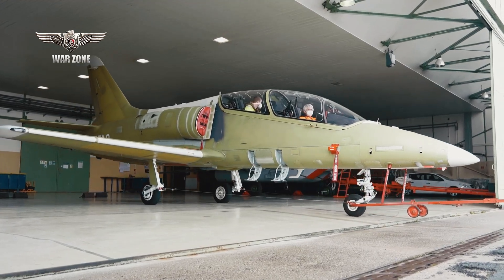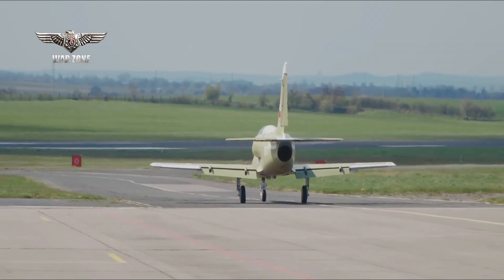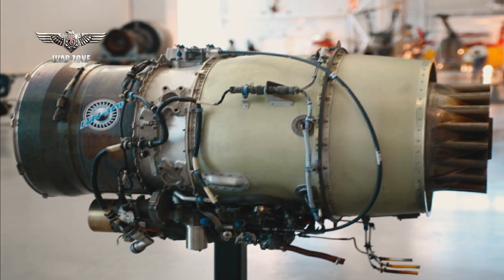During the test, the jet was brought from its stall to its maximum speed of 900 km/h, Mach 0.8. The L-39NG is powered by a Williams-Rolls F129 or FJ44-4M engine.